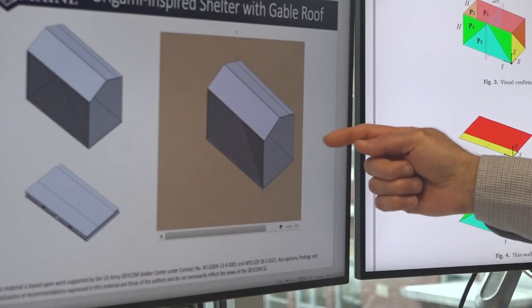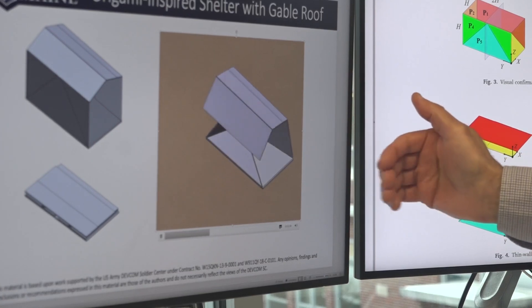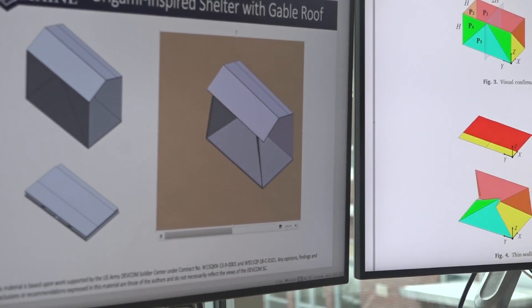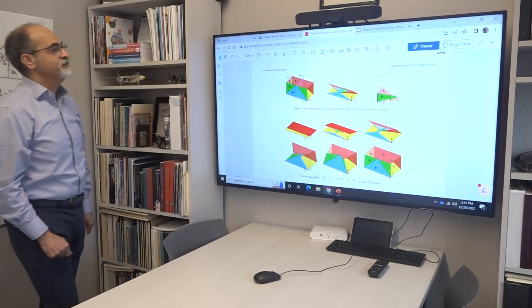Ultimately what needs to happen is that when it sets up completely, all these folds need to be rigidized so that it won't collapse onto itself. The shelters are not one size only — rather, they can be scaled up or down.